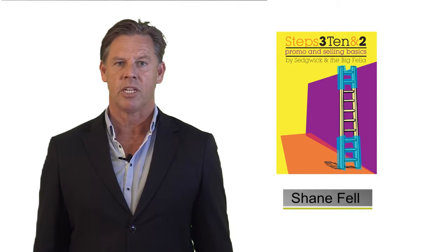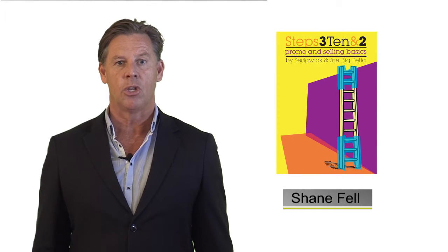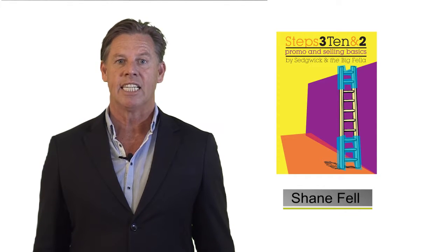Hi, I'm Shane Fell, the Director of 10 Steps, the author of Steps 3, 10 and 2.